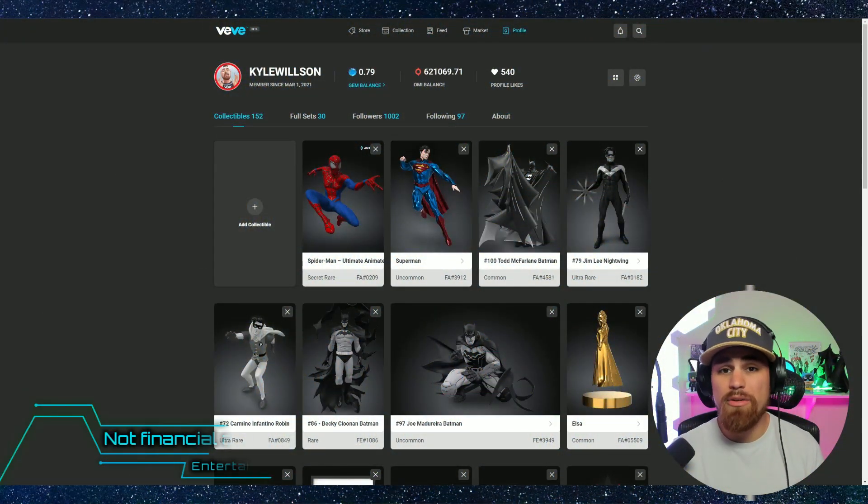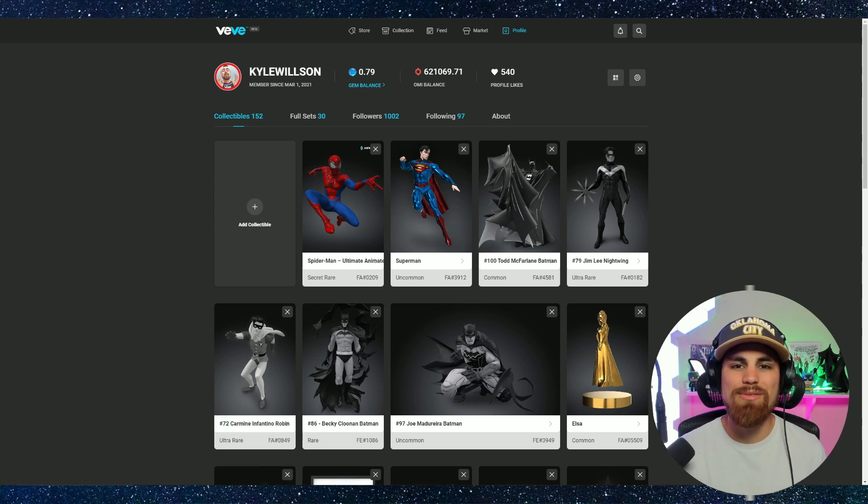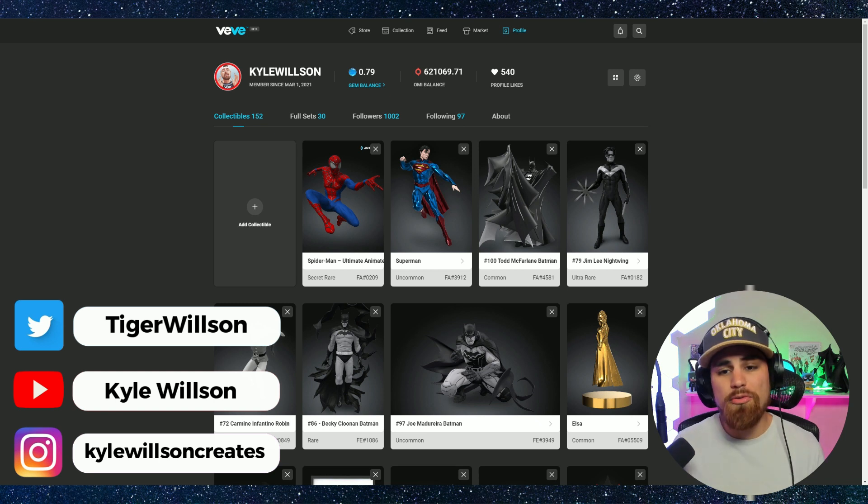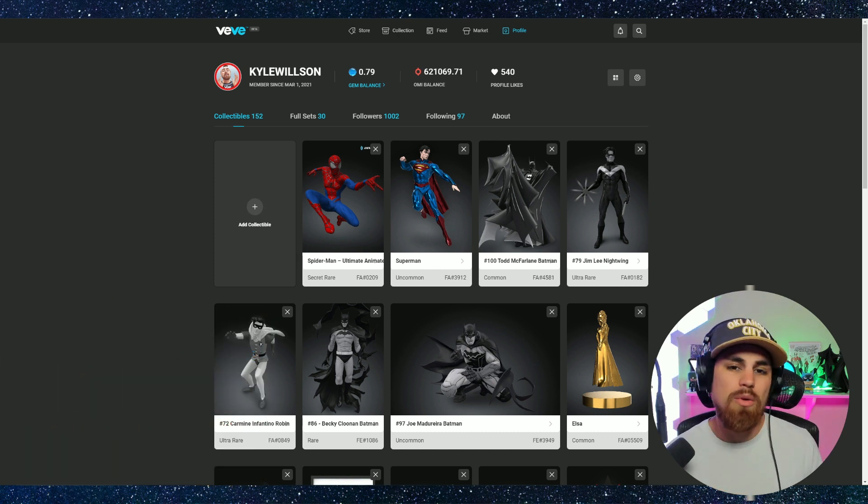Welcome back. In this video we have the VV web app launched and we're going to take a first look at the web app. So without further ado let's dive right in. This is my profile and we are logged into the VV web app. This is pretty exciting — really my first look logging into the VV web app.